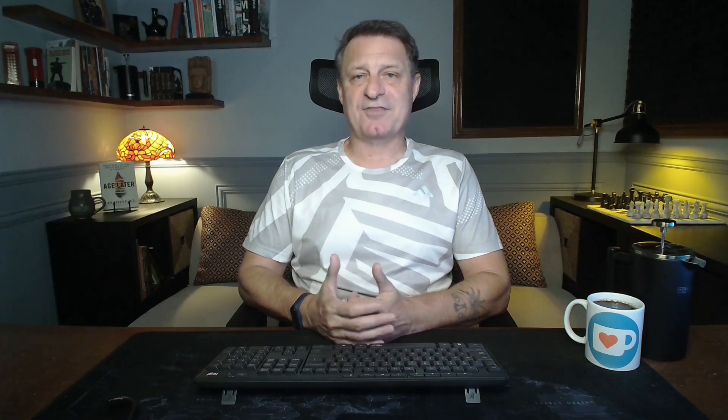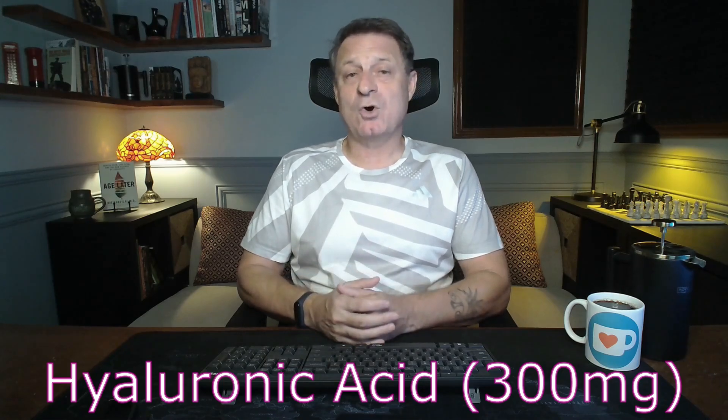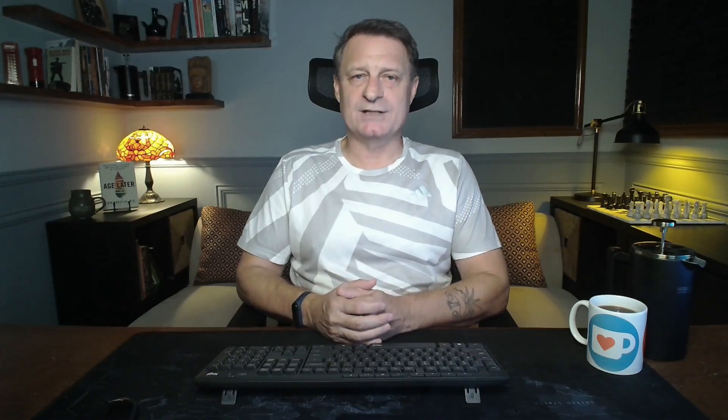Then hyaluronic acid at 300 milligrams — great for skin hydration, supporting joint health, and wound healing. Lysine again at one gram — essential for immune function and the production of collagen. Then L-tyrosine at 500 milligrams — important for neurotransmitter production, which can enhance mental focus and improve mood. NAC again, 1,800 milligrams — effective in supporting respiratory health and acts as a powerful antioxidant. NR — nicotinamide riboside — 375 milligrams, boosts NAD levels, essential for energy metabolism and cellular repair. Next, taurine — this time only one gram — supports heart health and may improve exercise performance.